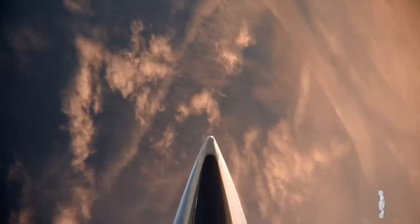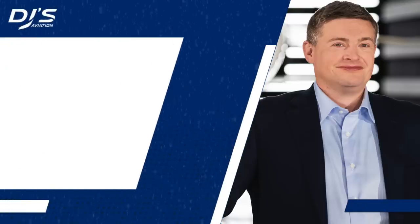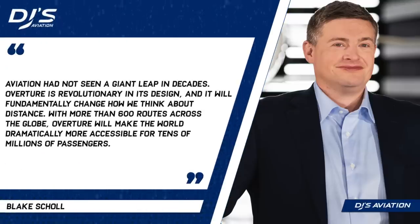The perfect example I could give you is that of London's Heathrow. Boom's CEO and founder said aviation had not seen a giant leap in decades. Overture is revolutionary in its design and will fundamentally change how we think about distance. With more than 600 routes across the globe, Overture will make the world dramatically more accessible for tens of millions of passengers.